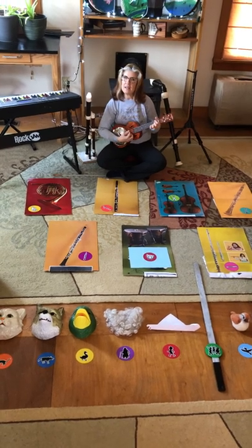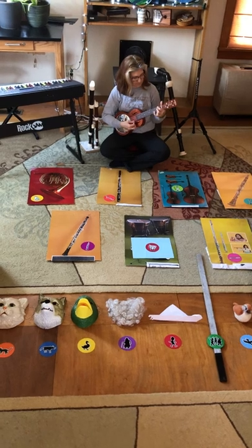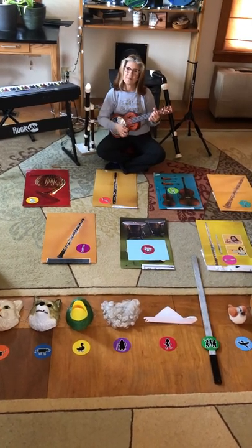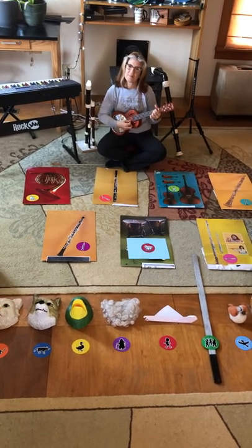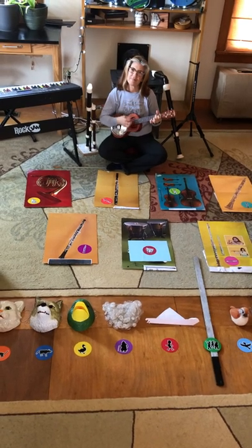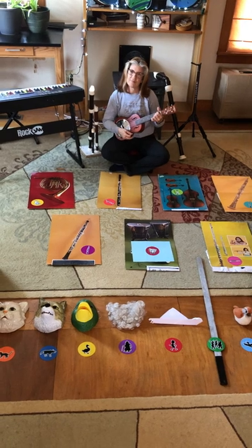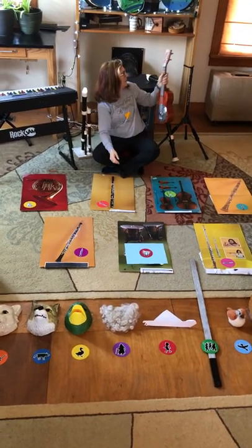First, Peter. [Peter's melody plays.] The next song is the bird.